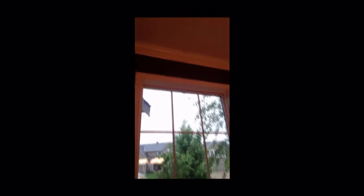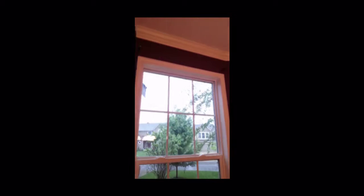So you can see, like here, above the windows, there were rods and drapes, and they took the rods. They're not supposed to. This is the kind of thing that makes buyers upset.